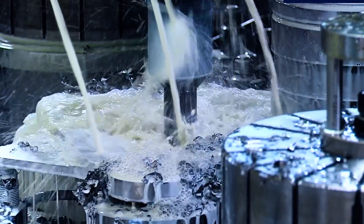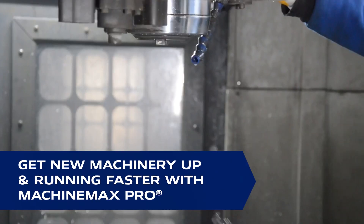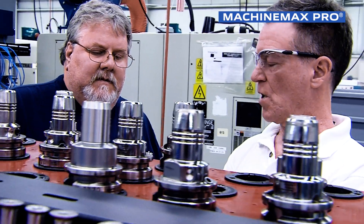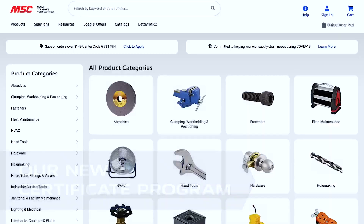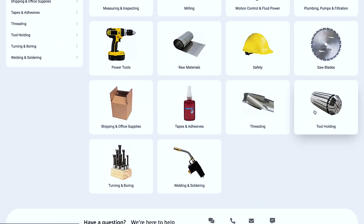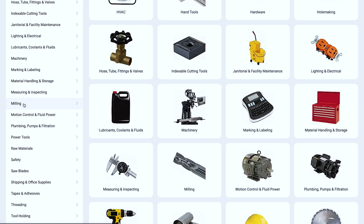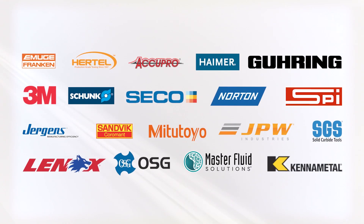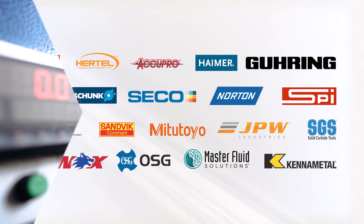Whether you're expanding operations or looking to upgrade to the latest machining technology, ask your local machine tool dealer about MachineMax Pro. This new certificate program helps you get the most out of your new investment, giving you full use of funds across MSC's entire product offering with no product restrictions. Unlike other certificate programs, that means access to all the latest in tooling, accessories, and MRO products from the most trusted brands for everything your machine shop needs.